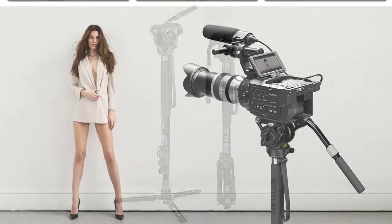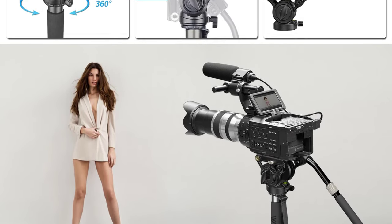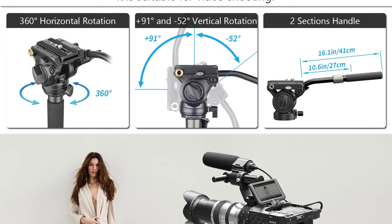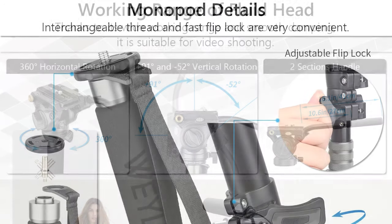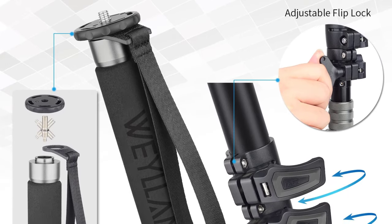One standout feature is its portability. Weighing just 1,940 grams and folding down to a mere 710mm, the Artsize LF70T is an excellent travel companion. Its compact design ensures that it can be easily packed in a camera bag, making it convenient for on-the-go photographers and videographers.